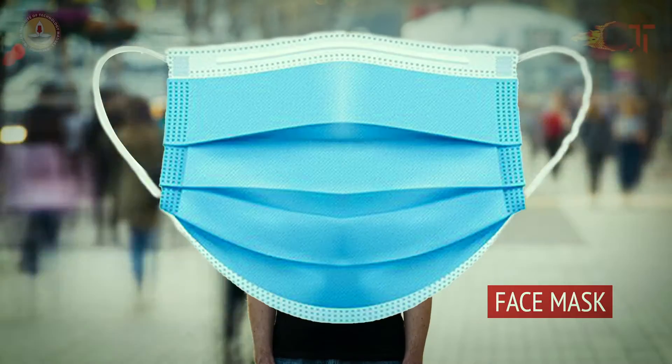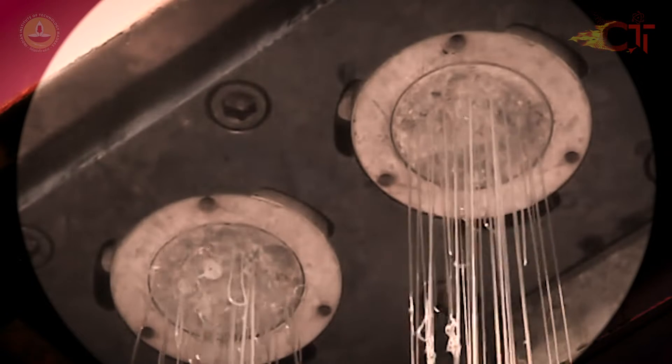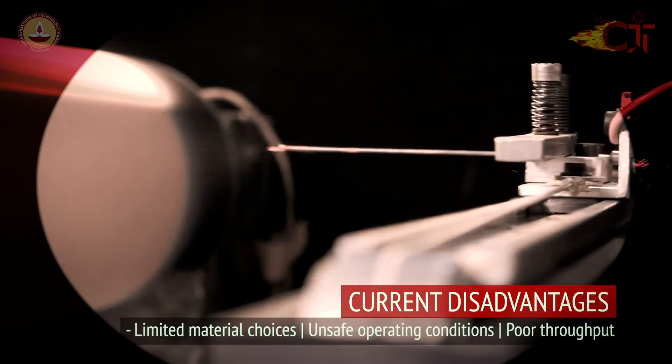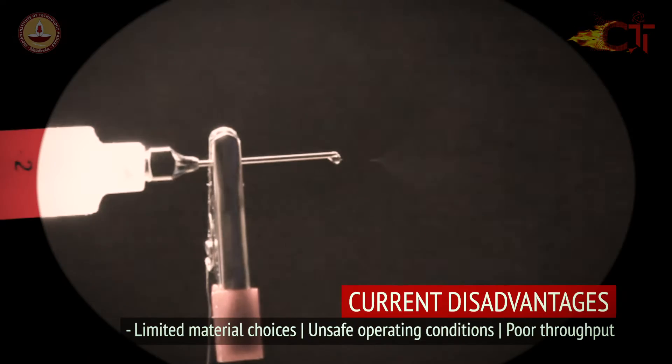The face mask, an essential accessory today, is made with polymer and ceramic nanofibers. Current manufacturing techniques are loaded with disadvantages such as limited material choices, unsafe operating conditions, and poor throughput.